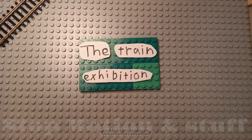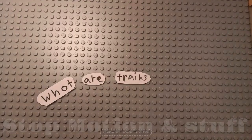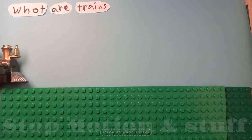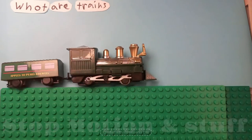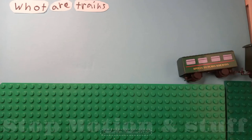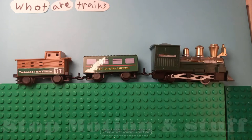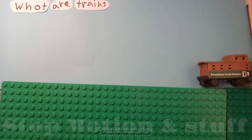The Train Exhibition. What are trains? Trains are rail transport, a series of connected vehicles that travel along a railway track and transport people or freight.